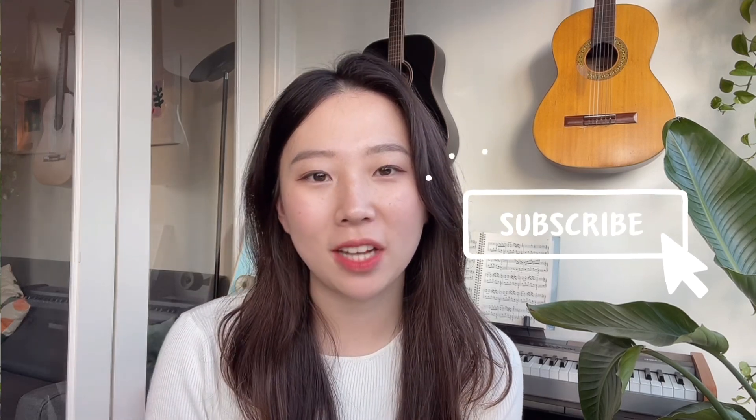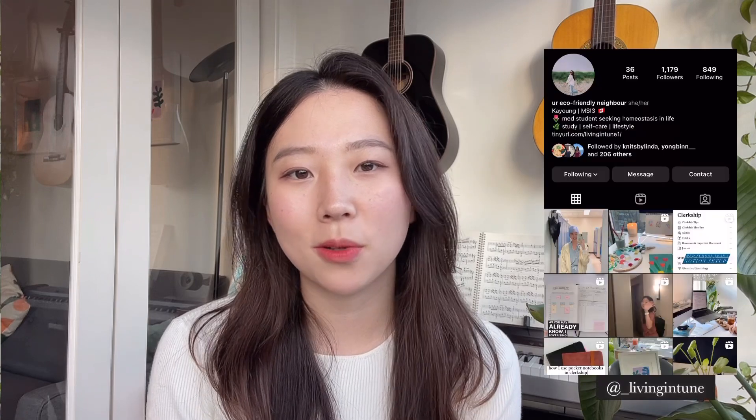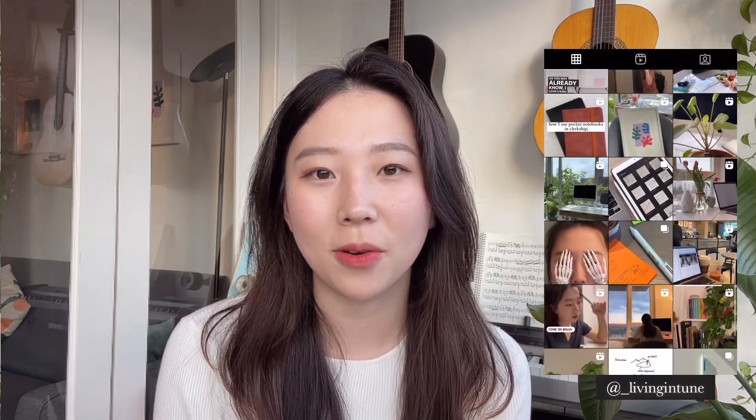That's it for this video. Thank you guys so much for watching. If you haven't already, please make sure you subscribe to my channel and turn on notifications so you don't miss new videos. I also have an Instagram where I share posts and stories about my day-to-day life, so feel free to follow it. I'll see you guys in my next video — take care, bye!